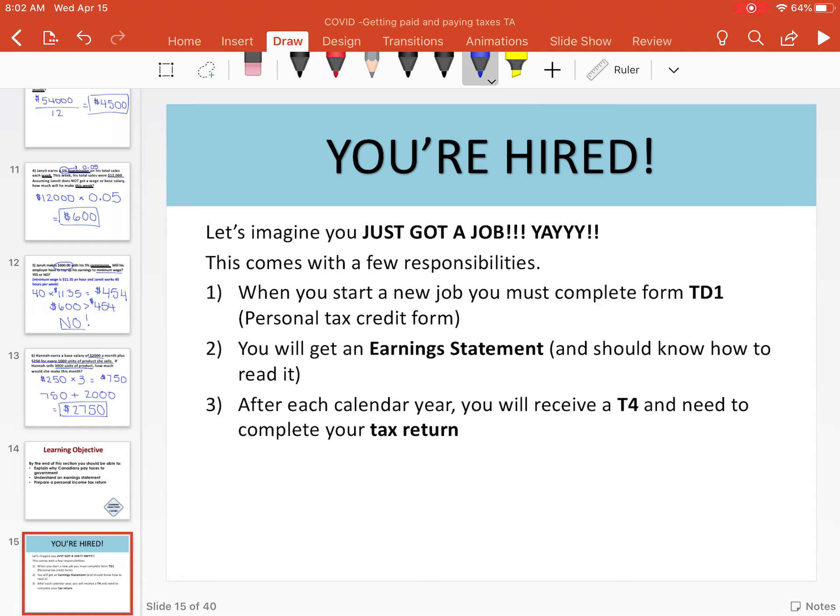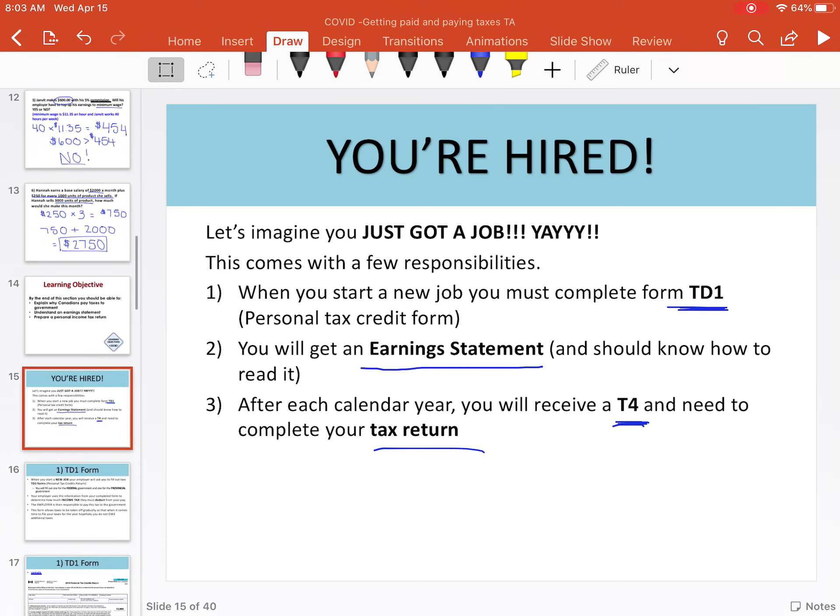So once you get a job, this is going to be a part-time job that you have a contract for — not like a cash-based babysitting job. There are a few things you need to know about. First off, when you start to sign your contract, they're going to ask you to fill in this TD-1 form, also known as a personal tax credit form. After you've been working, you'll eventually get an earnings statement, which shows how you're getting paid and how much. Then when it comes tax time, you need to know what a T-4 is, because you have to keep these and do your tax returns. We're going to start with the TD-1 form.